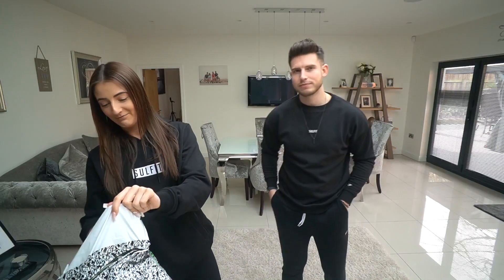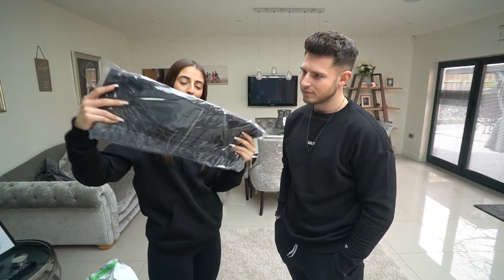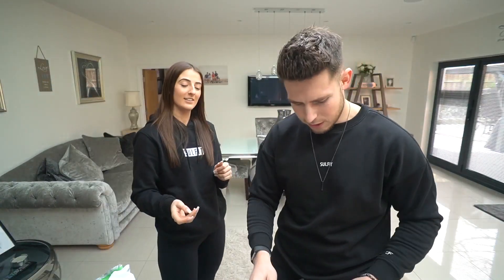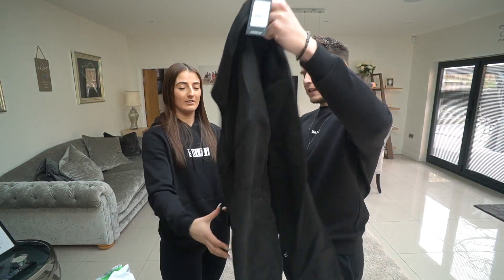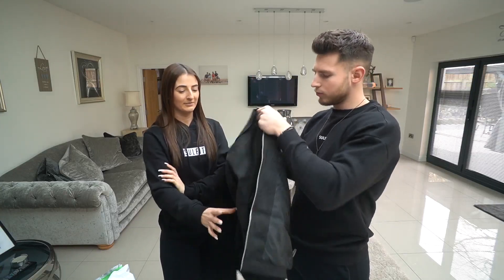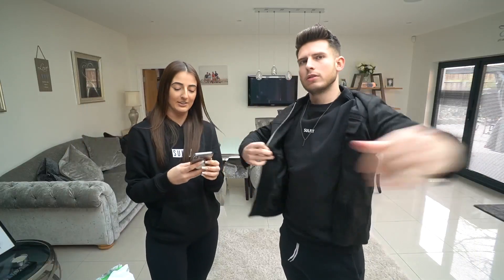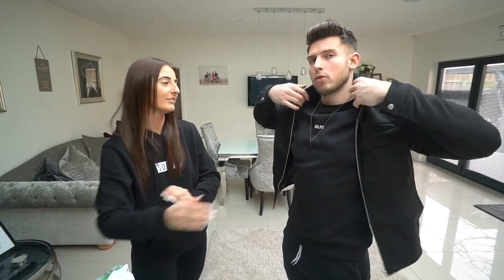Alright, so this is a jacket from New Look — I think it's suede. It actually looks quite nice, it's like a coach jacket, kind of like a coach over-shirt type of jacket. Really nice material. How much was it? It was 39.99 — 40 quid.